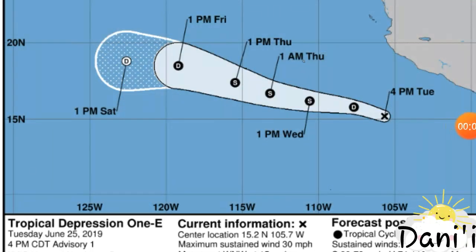Hey guys, this is Danny and welcome to another video. Here we have a newly formed tropical depression, the first for the 2019 Pacific hurricane season.